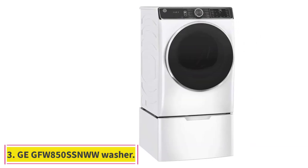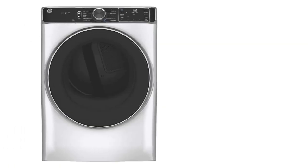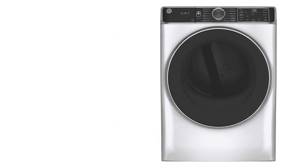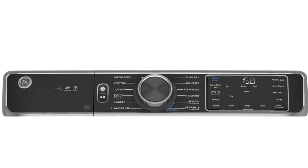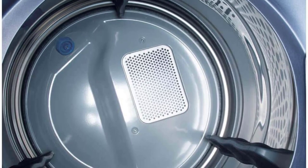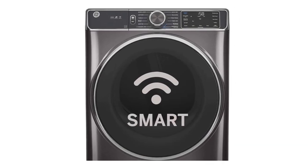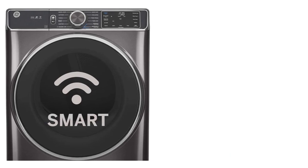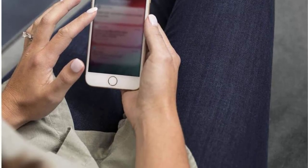At number three: the GE GFW850SSNWW washer and GFD85SSNWW dryer. Believe it or not, there's a stackable washer and dryer that can practically do every step of your laundry routine for you — from selecting matching cycles and providing informative maintenance alerts to even auto-dispensing detergent. This set pretty much takes all of the stress out of laundry day. A built-in venting system eliminates concerns about front-load washer maintenance, goodbye unpleasant odors and residue, and the washer can also dry small loads so you won't even have to switch your load to the dryer if you're in a rush. The washer's power steam cycle safely penetrates fabrics to loosen stains, and the sanitize cycle can remove up to 99% of common household allergens.